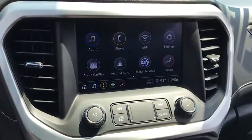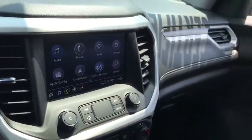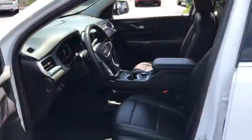Adjustable steering wheel, auto-dimming rear view mirror, cruise control, keyless start, aluminum wheels, four-wheel disc brakes, floor mats.